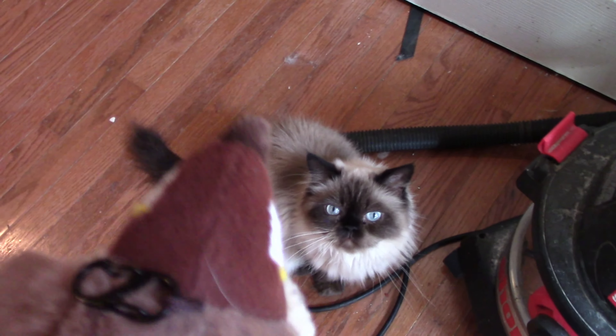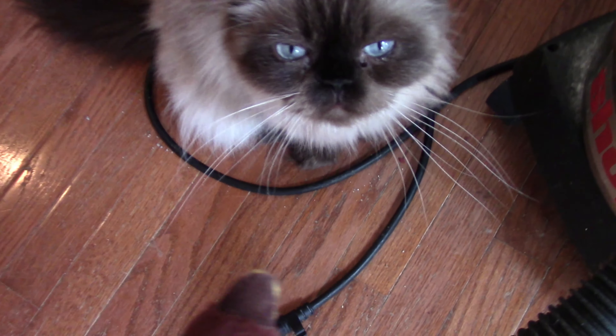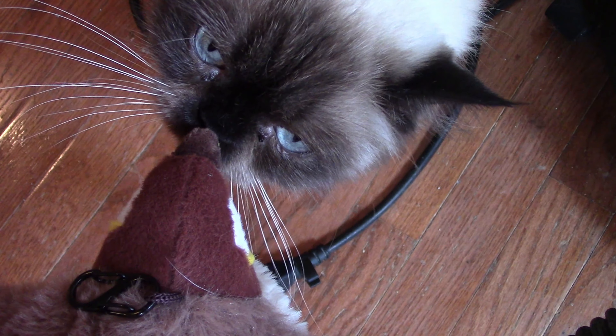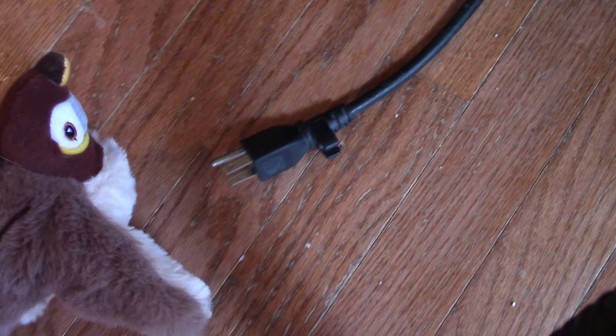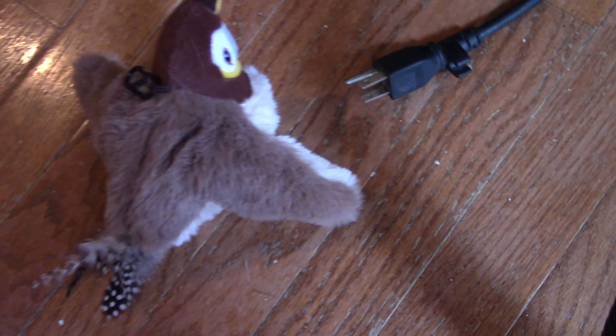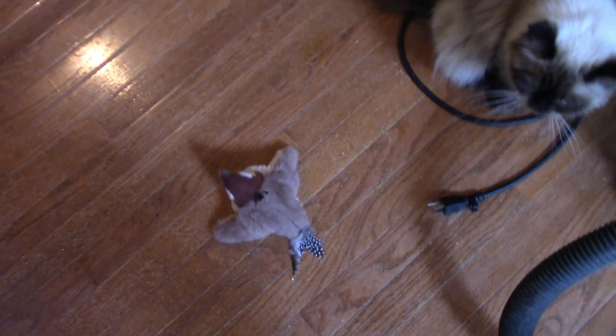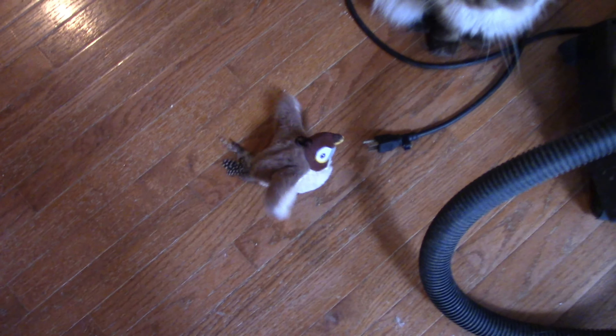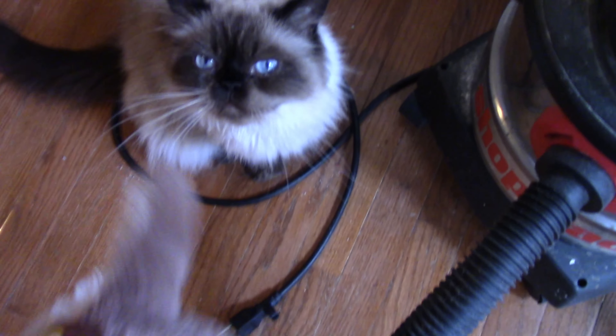So I guess you can hang it from a string too, and make it flop around. You want it? No! I thought you guys would love that. No? It's a bird! No!